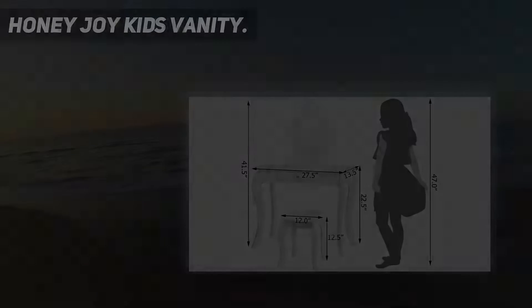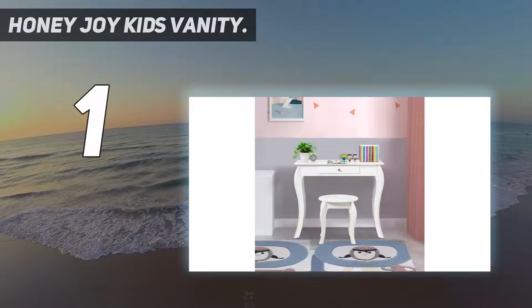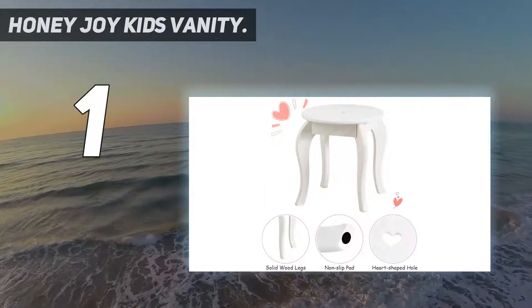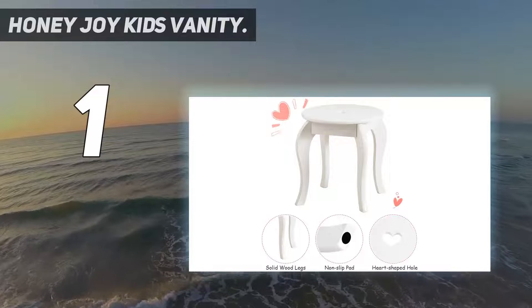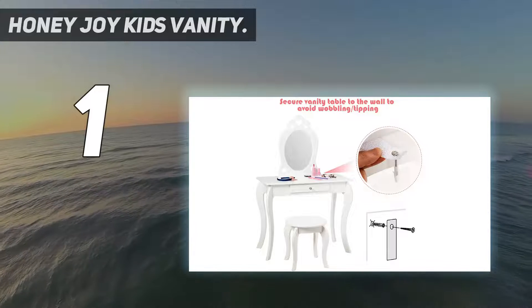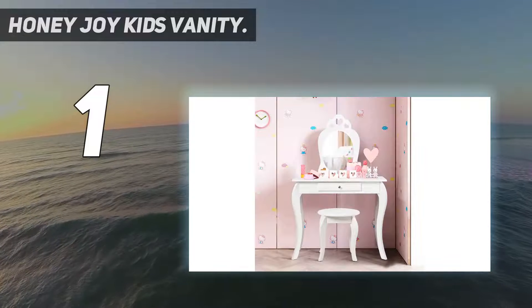And number 1, the Honey JOY Kids Vanity — kids vanity playset with mirror and drawer. Children can clearly see their lovely face and hairstyle through the mirror when they make up. Combs, nail polish, eye shadow, and other cosmetics can be neatly stored in the drawer or on the spacious tabletop, fully meeting the different needs of kids' makeup.